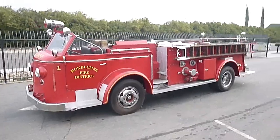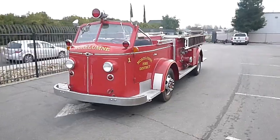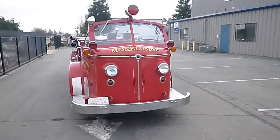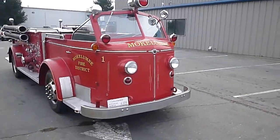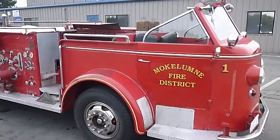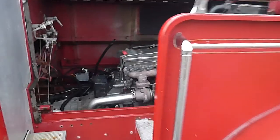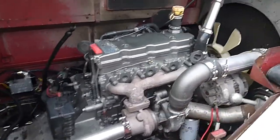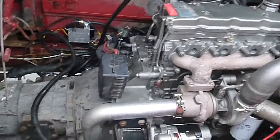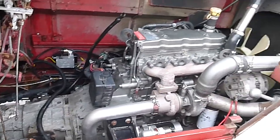The original engine threw a rod. Top speed was about 20 miles an hour anyway, so I figured we'd make it a little more usable. We pulled the original drivetrain and installed a Cummins 4BT four-cylinder with an Allison 5-speed behind it. This was out of a bread van.